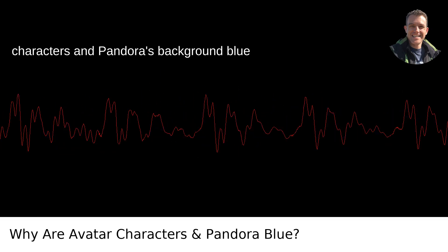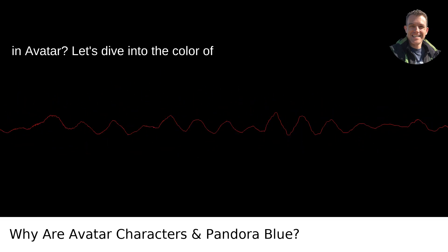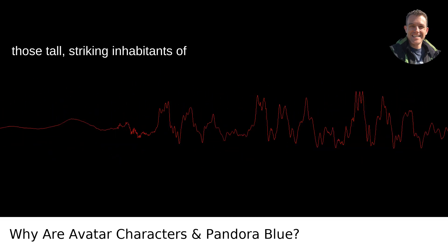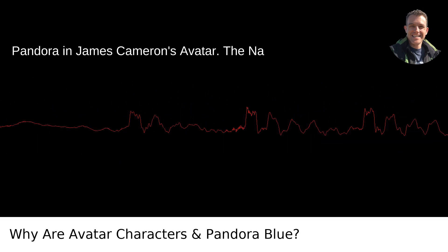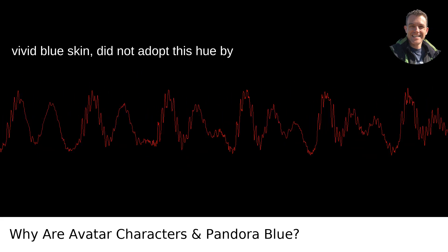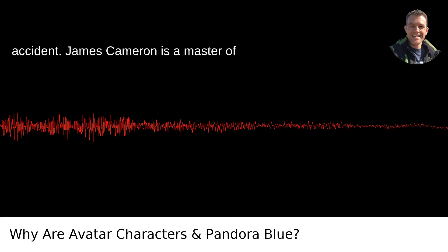Why did James Cameron choose to make the characters and Pandora's background blue in Avatar? Let's dive into the color of those tall, striking inhabitants of Pandora in James Cameron's Avatar. The Na'vi, captivating audiences with their vivid blue skin, did not adopt this hue by accident.